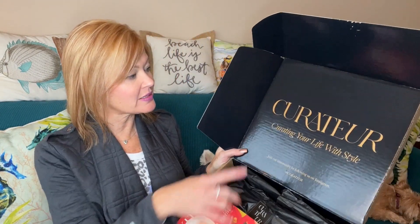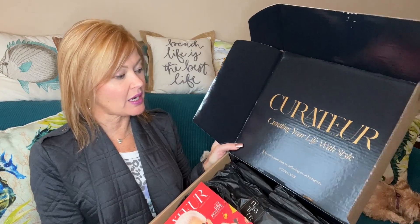So here is what I see when I open it up. It says 'curating your life with style.' There's always a book, and this one says 'A Century of Style with Iris Apfel.' There's usually an intro from Rachel herself, and then it tells us all about the information and the value of the items. It'll tell us all about the items inside this box.